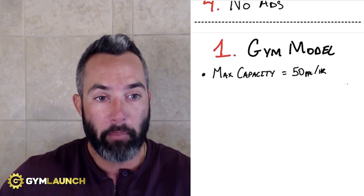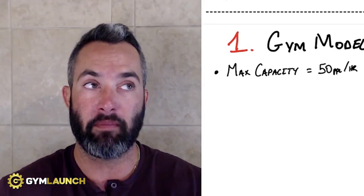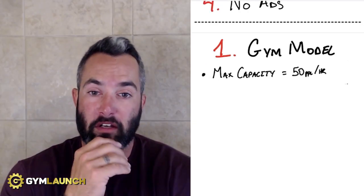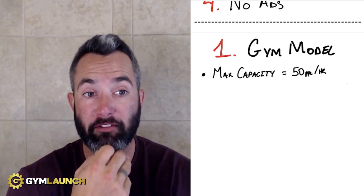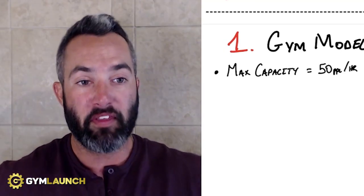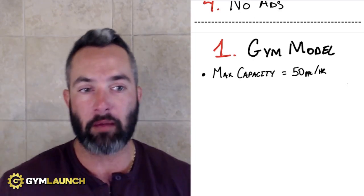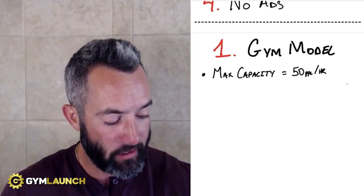The biggest issue is that the max capacity per hour is 50 people in 2,500 square feet — and that assumes all 2,500 square feet is perfectly open with equipment available and no office, front desk, or unused space. That's based on 50 square feet per person. CrossFitters typically need 75 to 100 square feet for movements like snatches and cleans. The most members you're realistically going to get on this model is anywhere between 100 to 150 people, and we'll get into why.